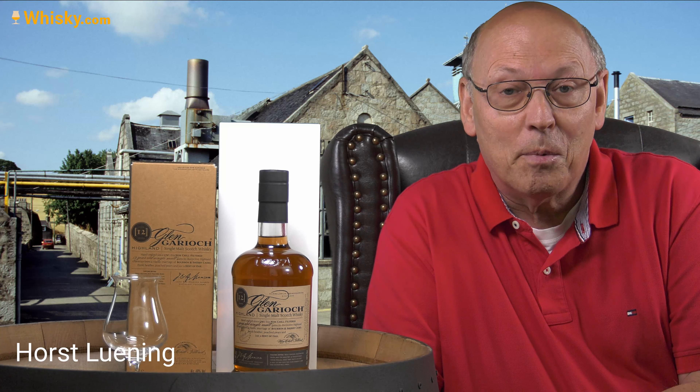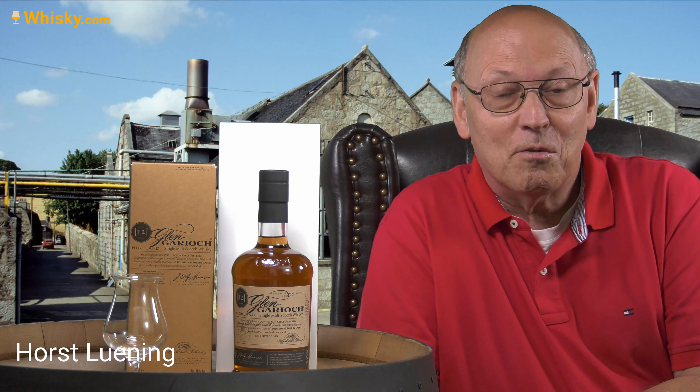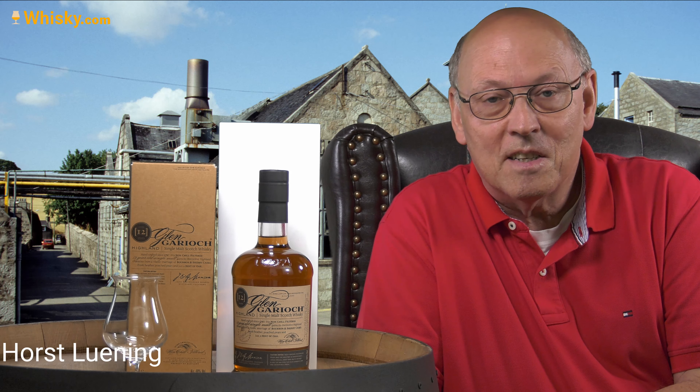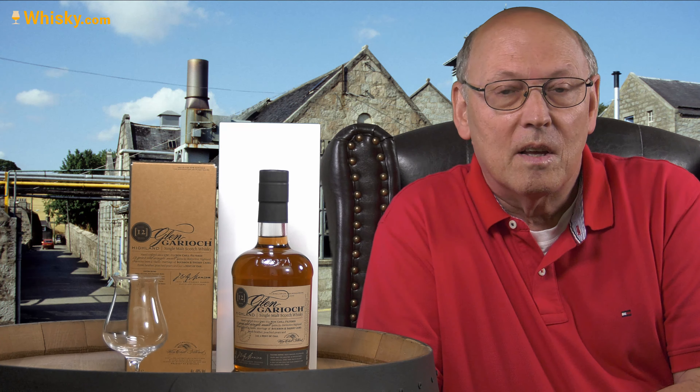Welcome to whisky.com, where fine spirits meet. My name is Lüning, Horst Lüning. I'm the master taster of whisky.com and today we have an old relative here on our cask.